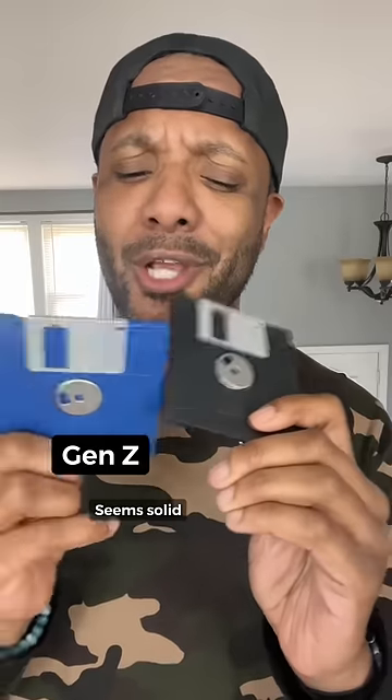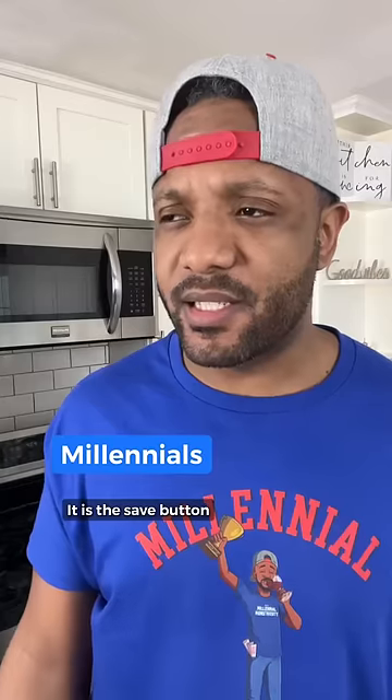What's this? Floppy disk. Seems solid. Looks like the save button. It is the save button. No. Didn't work. That's not how it works.